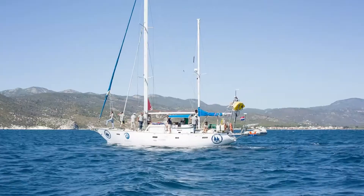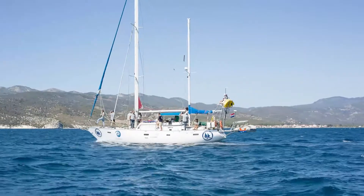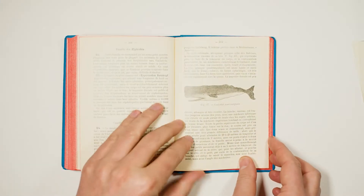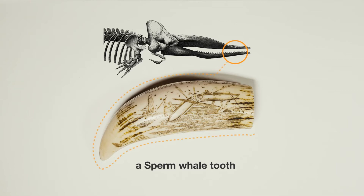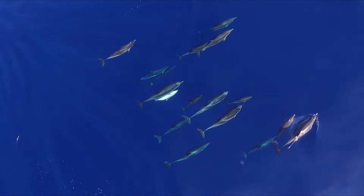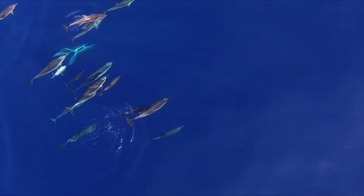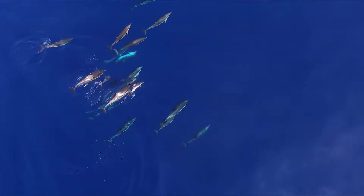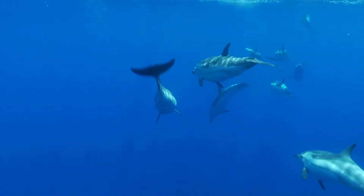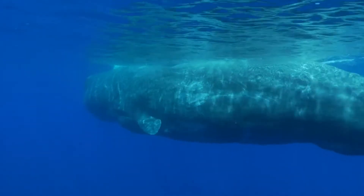The cetaceans — big marine animals living in the Mediterranean Sea — are divided into two suborders: ones with teeth and ones without. The list of toothed whales, called odontocetes, includes dolphins, porpoises, and bigger animals like beaked whales and the sperm whale.